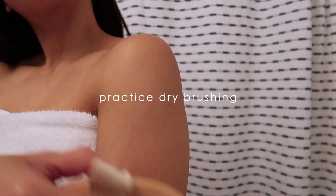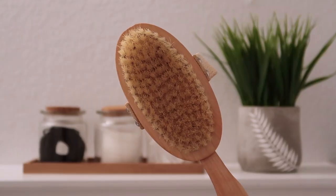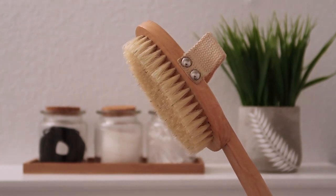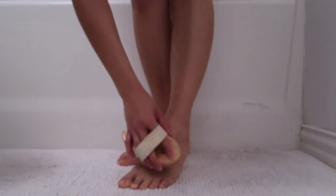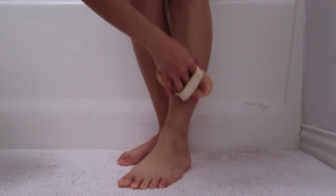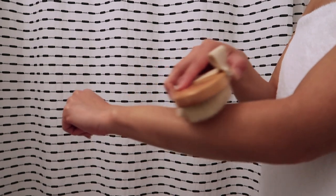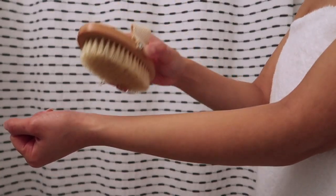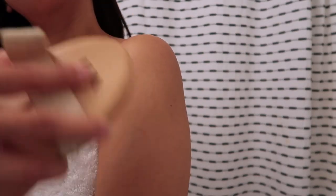Dry brushing is an ancient Ayurvedic practice that consists of literally brushing your skin to stimulate the lymphatic system and help clear out toxins. The skin is the largest organ of the body, and dry skin brushing helps open up this channel of elimination. Using a natural bristle brush, you start at your feet and brush upward, always moving toward the heart, continuing up each part of the body. Afterward, it's recommended to shower to wash off all the dead skin cells.